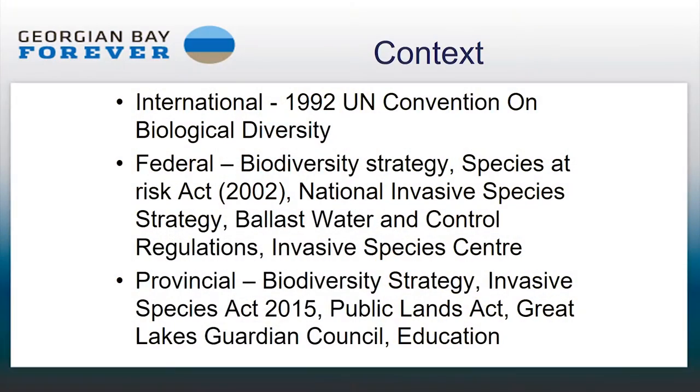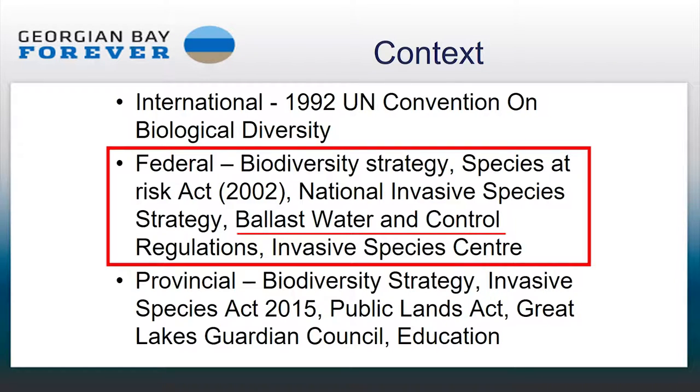The convention also called on signatory countries to develop a national biodiversity strategy, which Canada did in 1995, and Canada has to report every four years. It's a shared responsibility between provincial, territorial, and federal governments. One key federal policy is the ballast water and control regulations, which has probably been the most effective in terms of stopping invasive species.